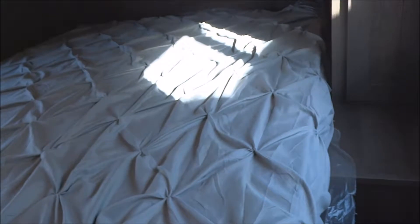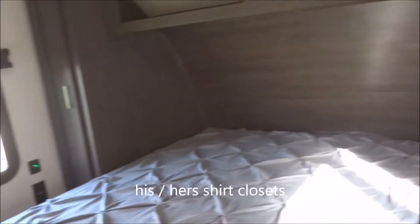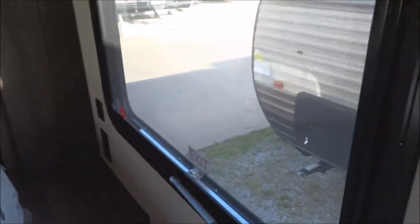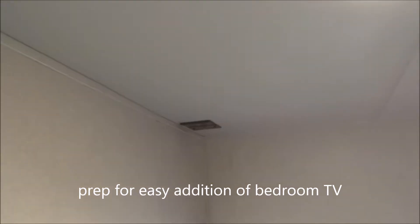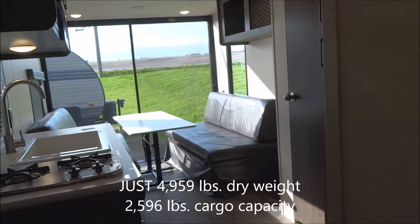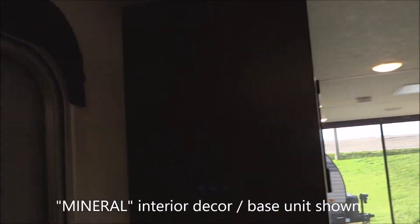Back around the corner to the bedroom. Here's a queen-sized bed. You have a his-and-hers shirt closet, his-and-hers electrical outlets, and his-and-hers USB charge ports — charge your cell phone overnight. There's an egress window on this side, and roller shades on the other, also an egress window. Up here is your TV location for the easy addition of a bedroom television set. This is the mineral interior decor shown on this unit; other decor options may be available.